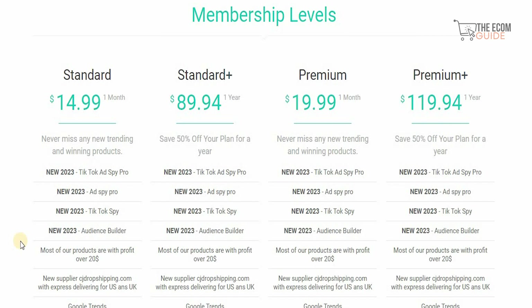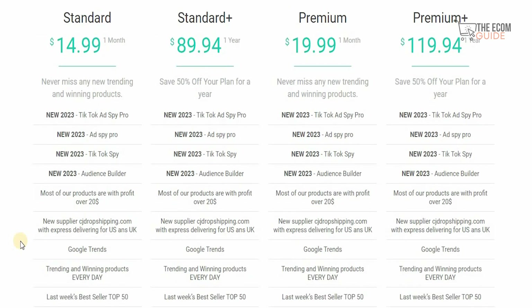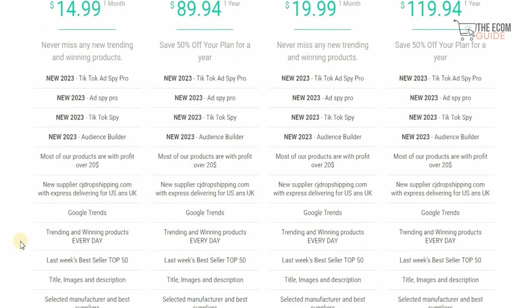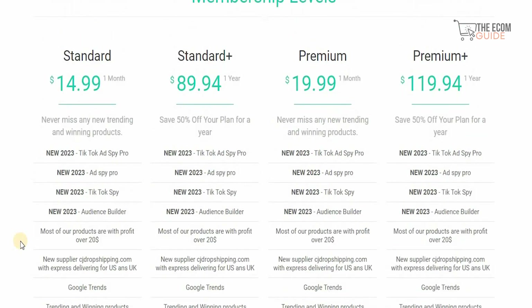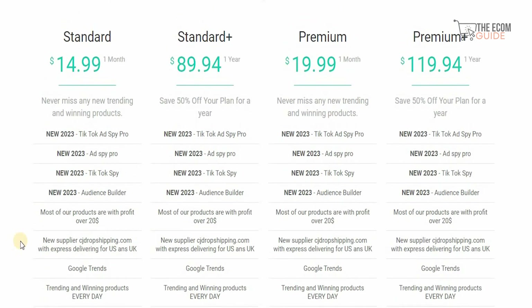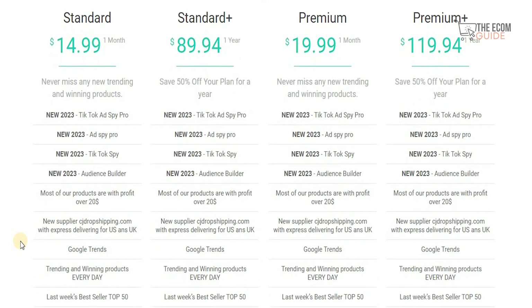The standard plan also includes the audience builder and one of the most popular products over $20, plus Google Trends and the latest week's best sellers top 50. If you go for $89.94, you can get 50% off by subscribing for one year and get all the elements in the standard plan. The premium is $19.99 per month and the premium plus is $119.94 per month — you save 50% off with an annual plan. You can always start with one month and upgrade if you find value.